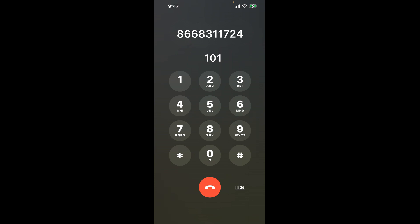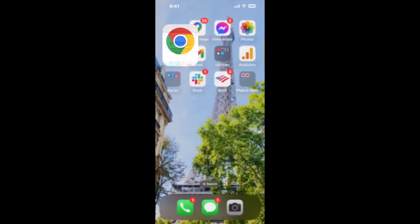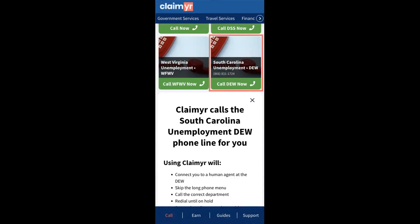The next method is the better way to reach a live person at South Carolina Unemployment. I built a calling tool. To use it, open up your browser, go to claimyr.com, and search for the South Carolina Unemployment option.